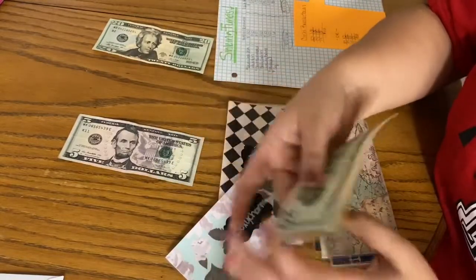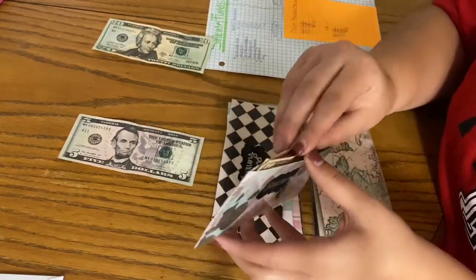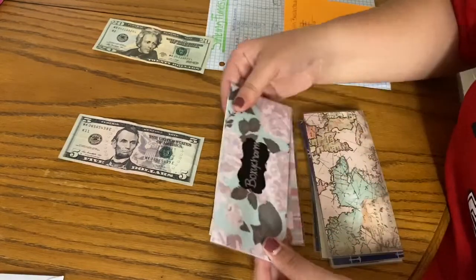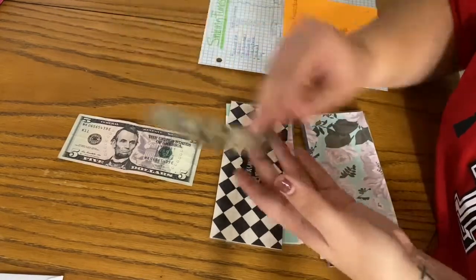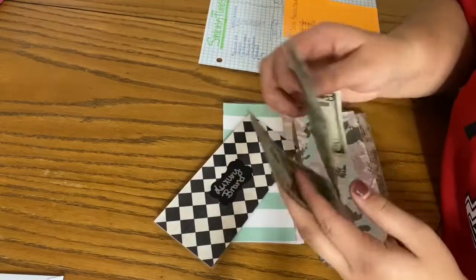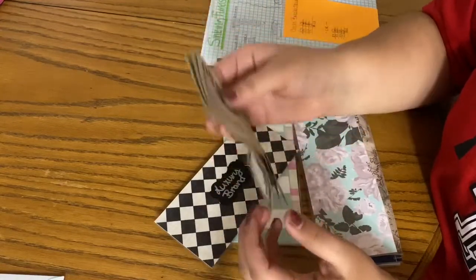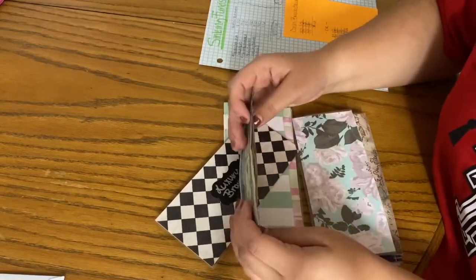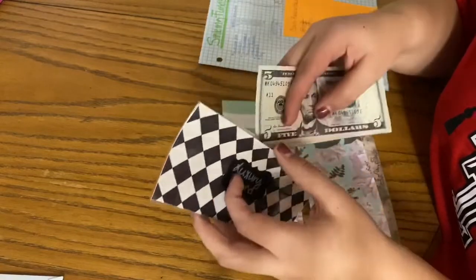Boxy Charm gets $10, bringing it to $40. If you don't have Boxy Charm I highly suggest it — the price recently went up from $21 to $25, but it's still worth it since they send foundation and considering mine costs $45, it saves a lot of money. Luxury brand also gets $25, bringing it to $100. I really want my first Louis Vuitton, and I told myself if I can save for it slowly then I can buy it — so if you have any advice on where or when to get my first luxury piece, let me know!